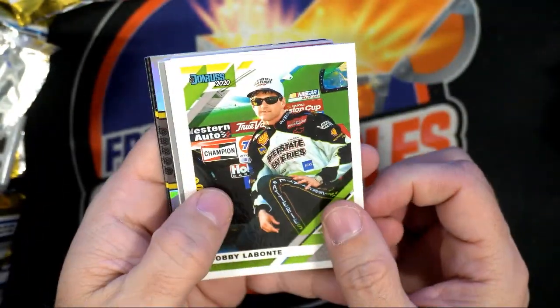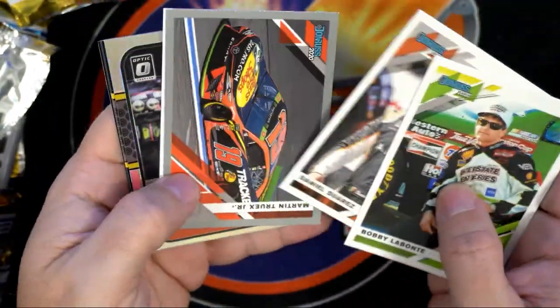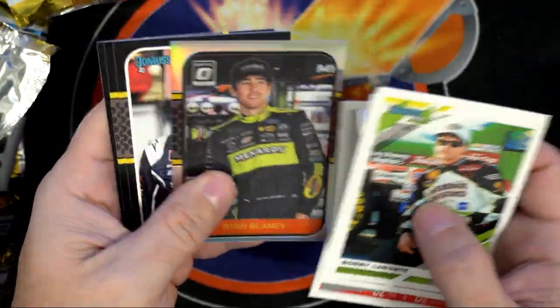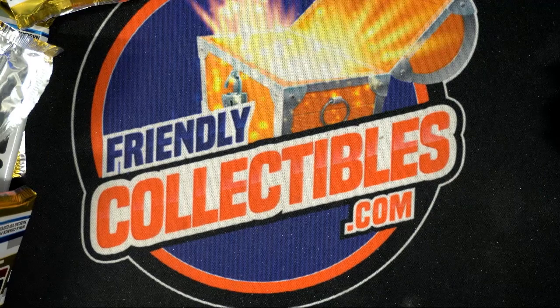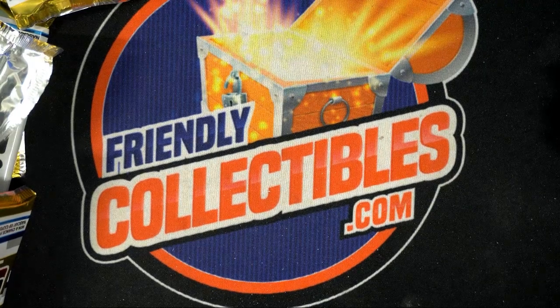Alright, let's see the last pack — see what we got in here. Bobby Labonte, William Byron, Blaney. Alright, so there you go, Sean — this stuff is you!